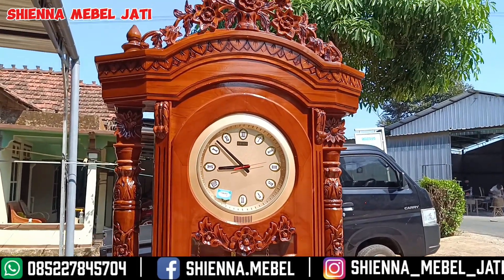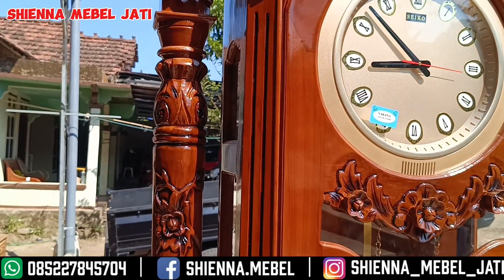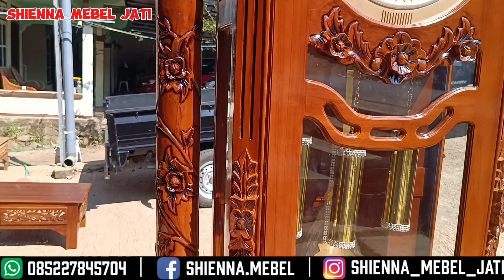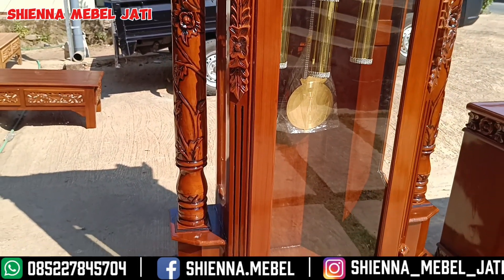Atau di facebooknya atsiena.mebel, atau di instagram atsiena_mebel_jati. Saya kira cukup untuk kelas review singkat dari kami, produk real dari kami Siena Mebel Jati tentang almari hias mawar ya bosku.